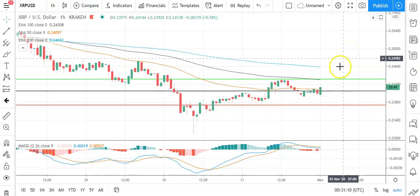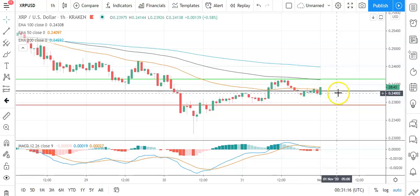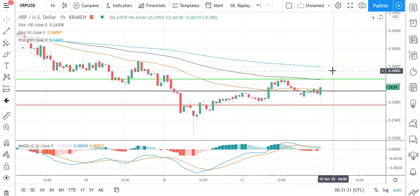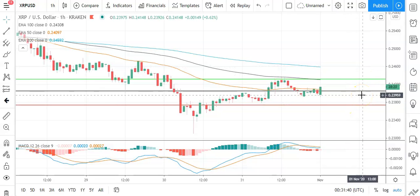Moving across to Ripple's XRP against the US dollar — a mixed start to the day. Going to need to see Ripple's XRP avoid a fallback through the pivot at 0.246 to bring the first major resistance level at 0.2432 into play. Barring an extended rally on the day, expect that first major resistance level and yesterday's high at 0.24376 to cap any upside. In the event of a breakout, you should see Ripple's XRP test the second major resistance level at 0.2464 before any pullback. A pullback through the pivot level will bring the first major support level at 0.2373 into play. Barring an extended sell-off on the day, Ripple's XRP should avoid sub-0.2350 levels.